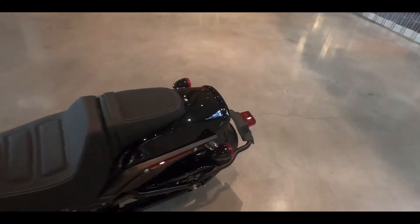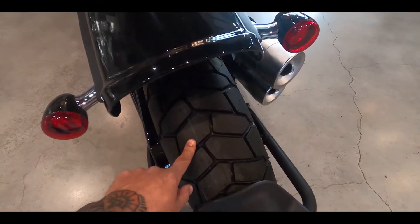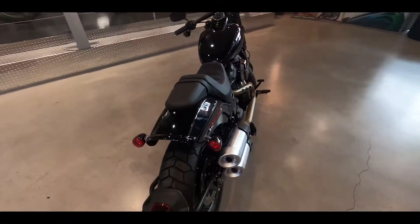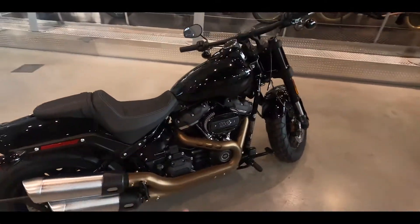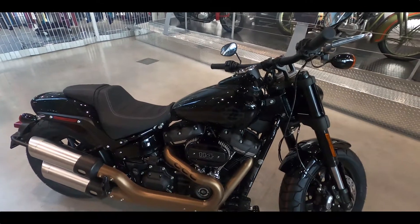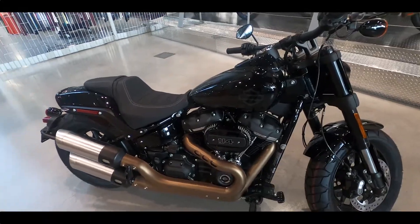This bike is available on the floor right now in Vivid Black, and this year it also comes in Deadwood Green — a matte finish that looks amazing. Come down to Trevdily Motorcycles in Vancouver, check out the bike, take it for a test ride. We look forward to seeing you today.